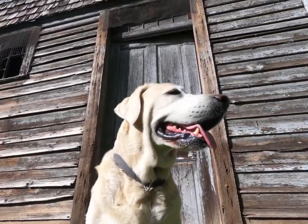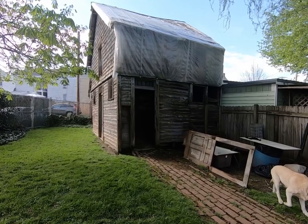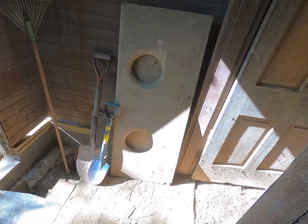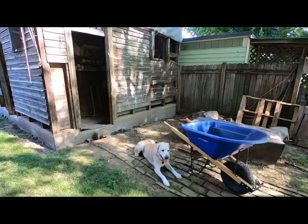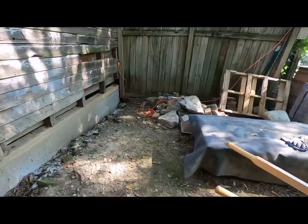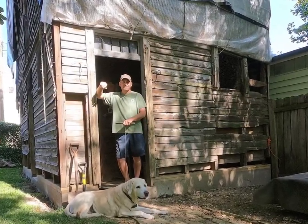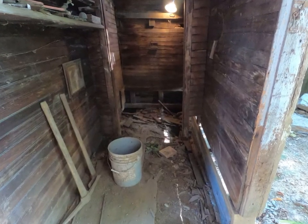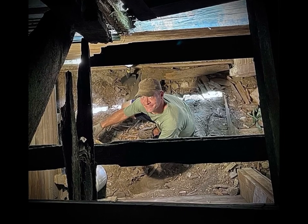With the site visit wrapped up and the privy confirmed, all we had to do was wait for a local contractor to come and stabilize the front and sides of the old carriage house. Once this was done, I began to clear the larger debris from the top of the site and slowly begin to dig my way down to see what exactly I could uncover from inside.